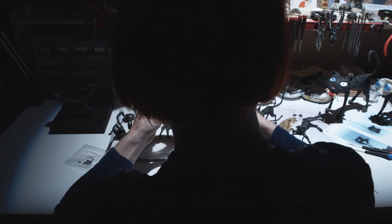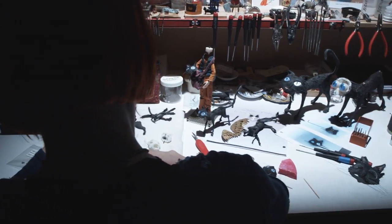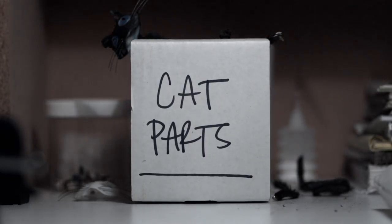On my desk I'll have several cat heads, parts of the bodies, and like a whole drawer full of tails.